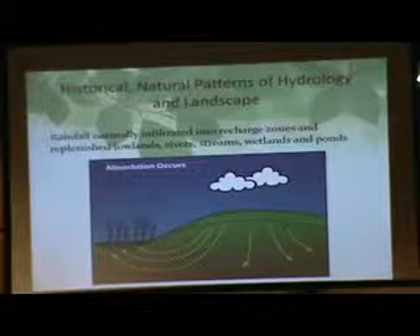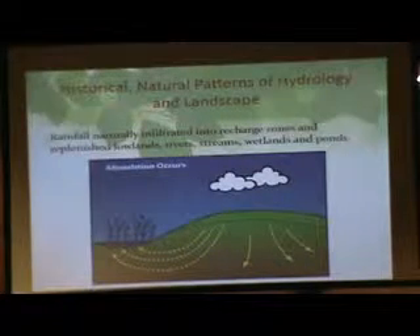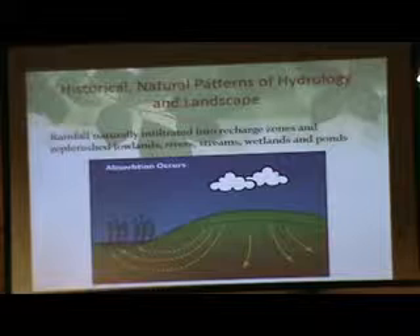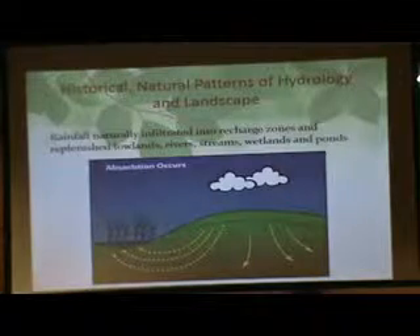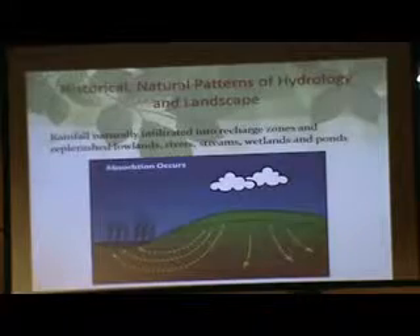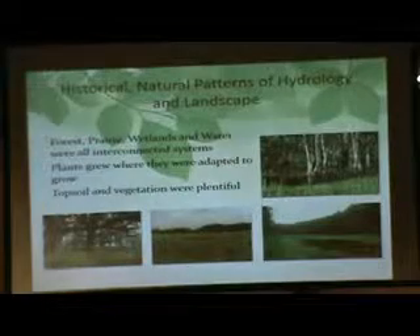When you look at natural patterns of hydrology and landscape, this is how things used to work. Rainfall fell and was absorbed into the soil. Our wetlands, lakes, and streams were actually fed from below, because the soil was so rich — it was a big sponge taking up water. The forest, the prairie, the wetlands — they're all interconnected systems.